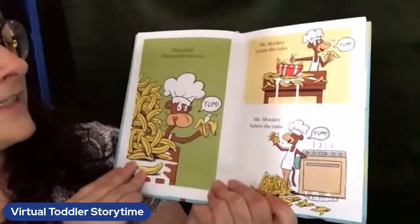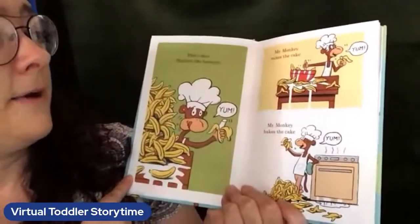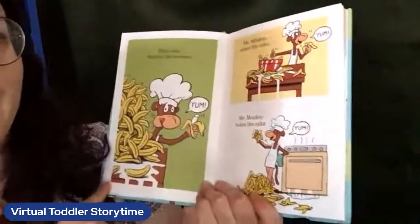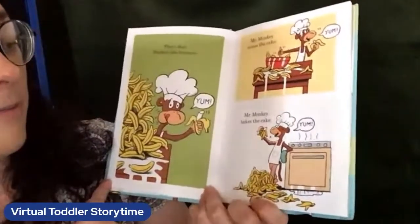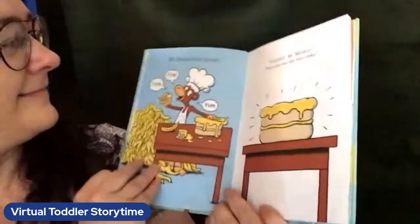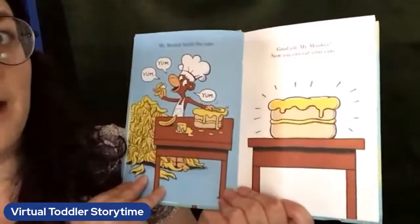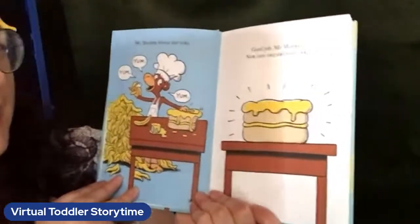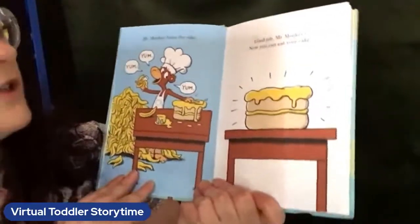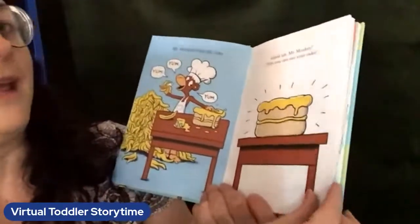That's okay — Monkey likes bananas. Yum! Mr. Monkey mixes the cake. Yum! Mr. Monkey bakes the cake. Yum! Mr. Monkey frosts the cake. He says yum three times — let's say yum together: yum, yum, yum. Good job, Mr. Monkey. Now you can eat your cake. That's my favorite part of making a cake.